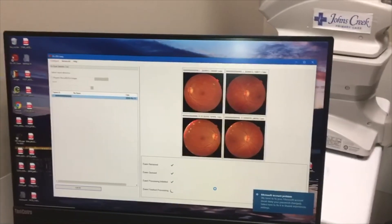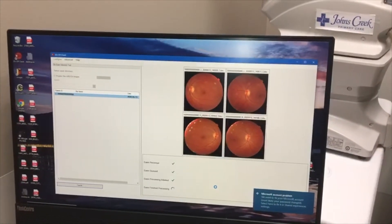It only takes another minute of my time to explain the test and why I want to do it. I tell the patient I want them to do this in addition to their ophthalmology exam, because ophthalmologists are screening for glaucoma and cataracts and macular degeneration — things that I can't find. I just want to duplicate it because I may be able to catch diabetic retinopathy earlier.